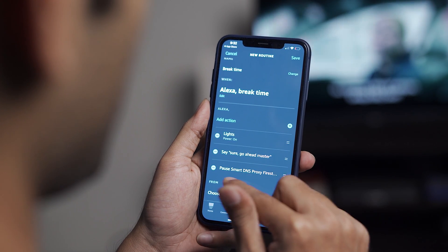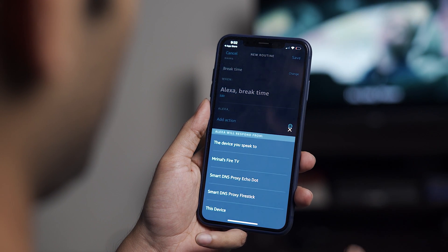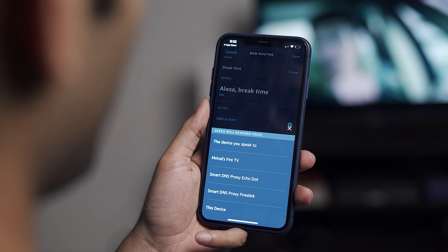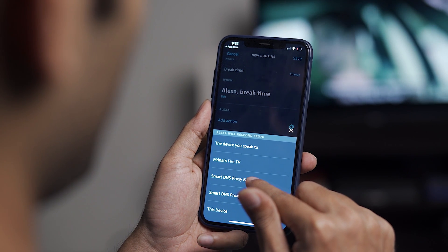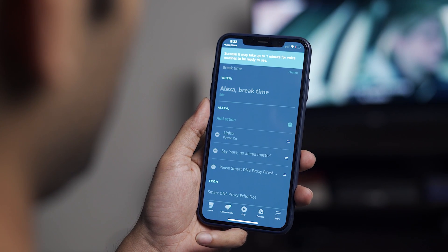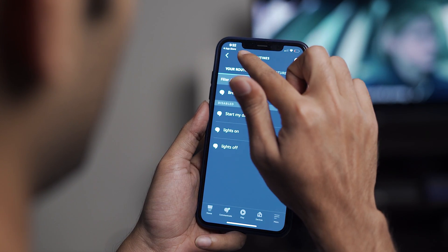Now the final step is to save this routine. Tap the Save option on the top right corner and it'll ask where you want to execute this command. In my case I want to use the Echo Dot 4 that I have next to my TV, so I'll choose the Smart DNS Proxy Echo Dot from the list. And that's it — go back and save the changes.